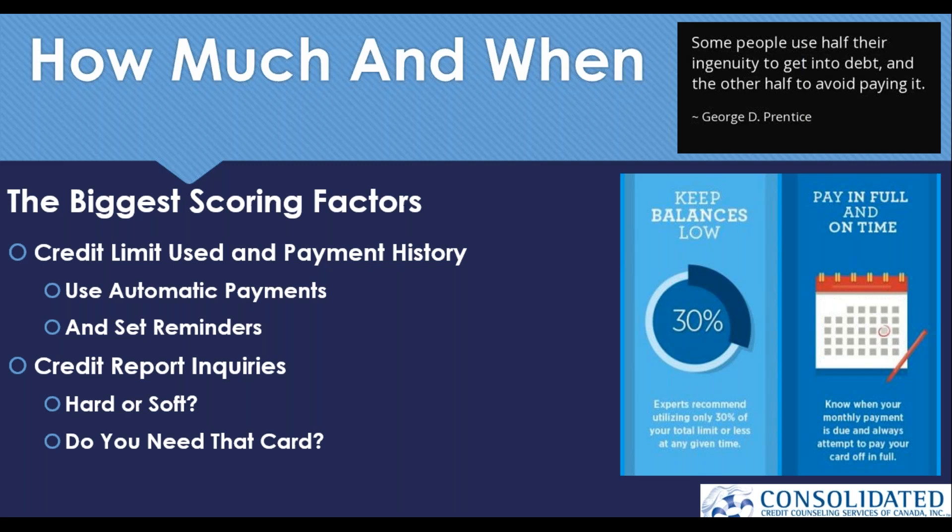Let's look at an example. Say you had a $10,000 limit on your credit card and due to an unforeseen emergency, you put a charge of $5,000 on it. You're now 50% utilized, well over the 20 to 30% threshold. If that card gets paid off by end of month, it'll be seen as positive. But if you can't pay it off, you'll need to make at least a $2,000 payment — even better, $3,000 — to bring the balance within the 20 to 30% utilization rate and not negatively affect your credit.